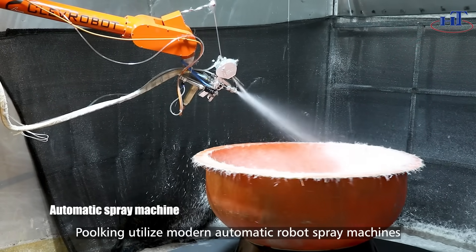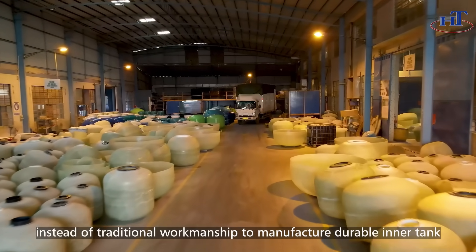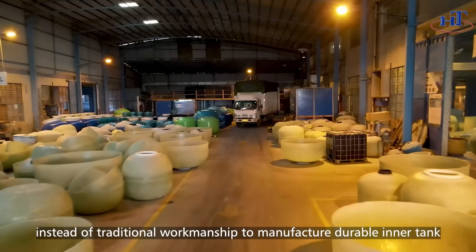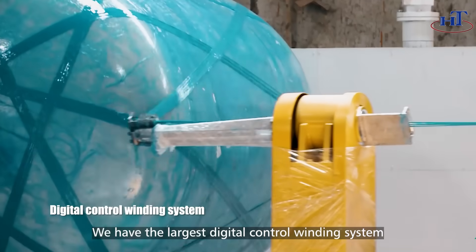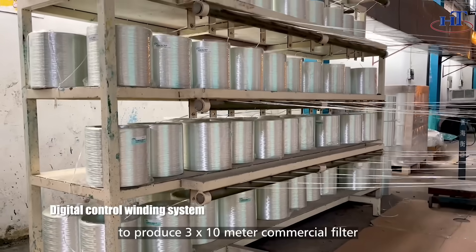We utilize modern automatic robot spray machines instead of traditional workmanship to manufacture durable inner tanks. We have the largest digital control winding system to produce 3 by 10 meter commercial filters.